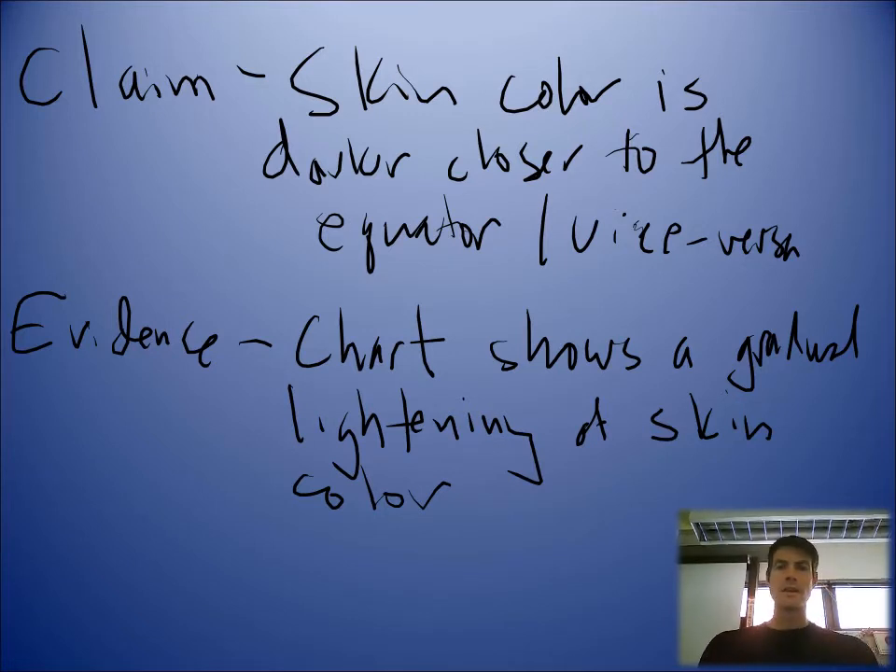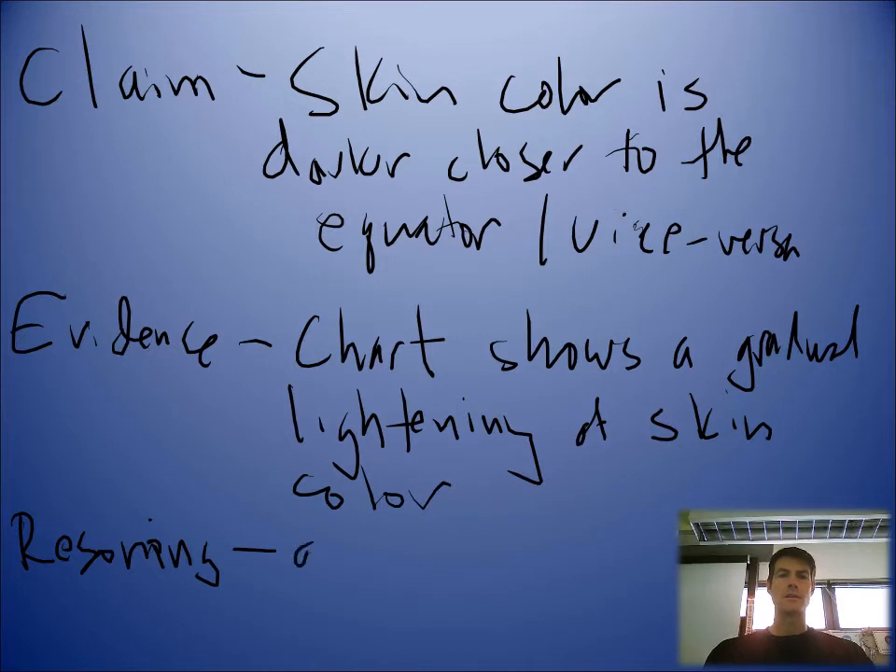Gradual lightening of skin color as you move north or south of the equator. And the reasoning: darker skin helps prevent the destruction of folic acid.